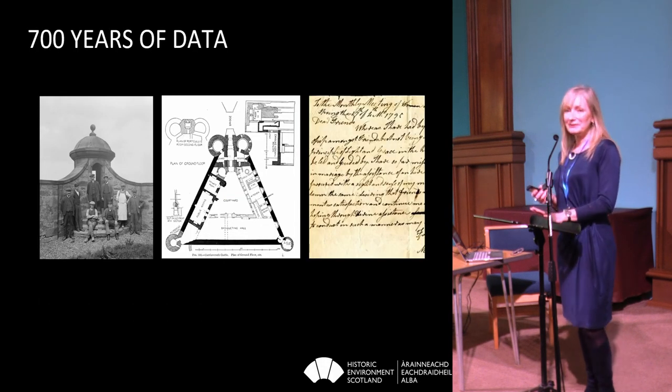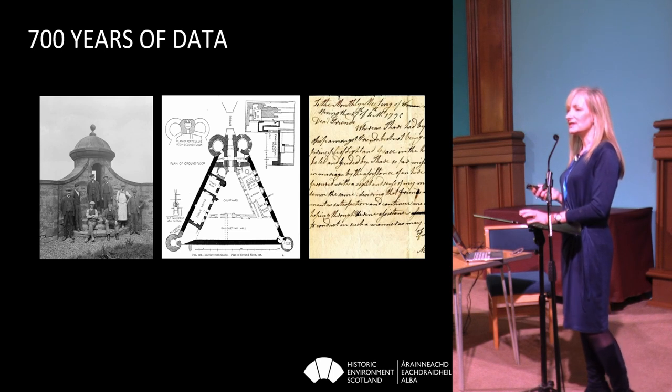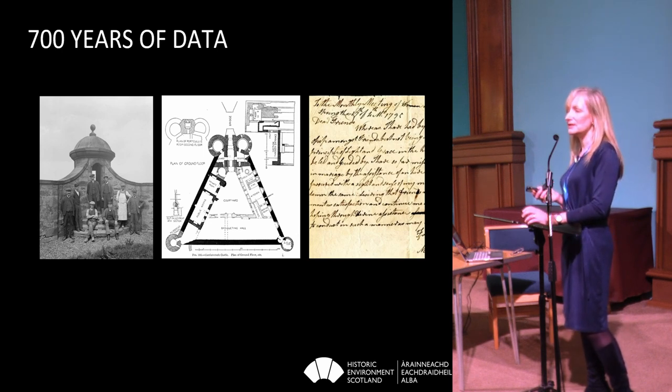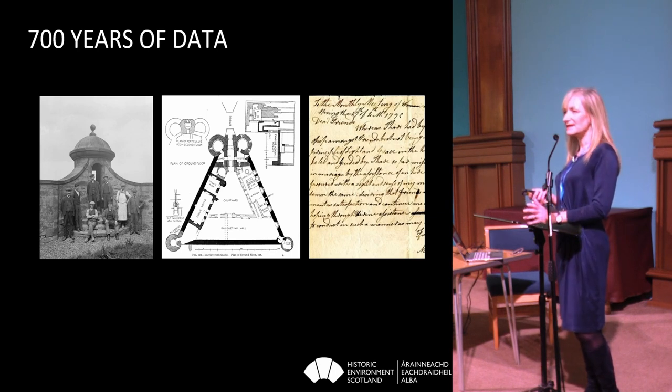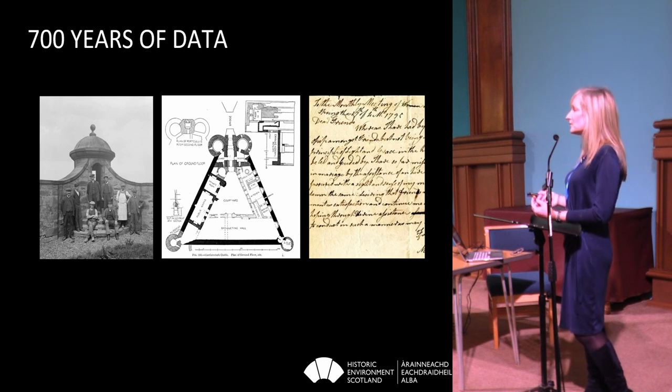I've got quite a lot of data in various formats. Not all of it digital, as you can imagine — a lot of it sitting in people's drawers, a lot of it sitting in works managers' offices up and down the country. Some of my most exciting bits of paper that I've found over the last three years of being in post have been workmen's diaries dating back to the 1950s, where the works managers on each of our sites have been recording what they've been doing on a weekly basis. That's the sort of granularity of information I'm dealing with.